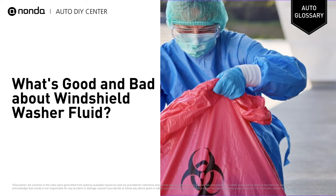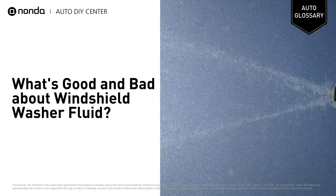The bad news about washer fluid is that the ethanol or methanol it contains is poisonous for people and animals and can be damaging to the environment. Those substances can also damage paint finishes as well as some plastic and rubber parts on vehicles.